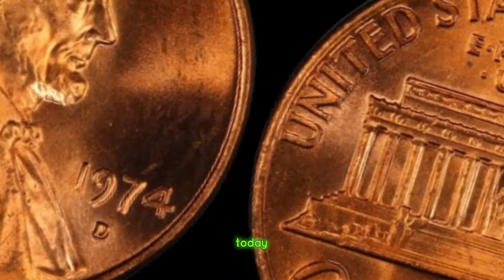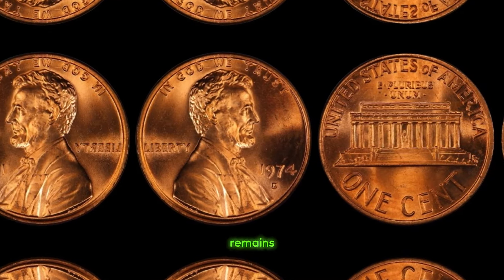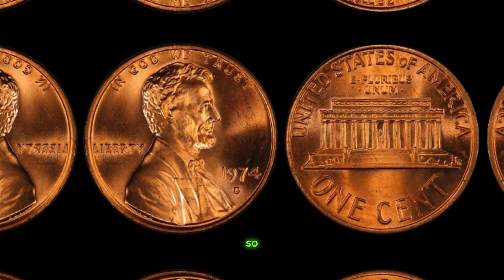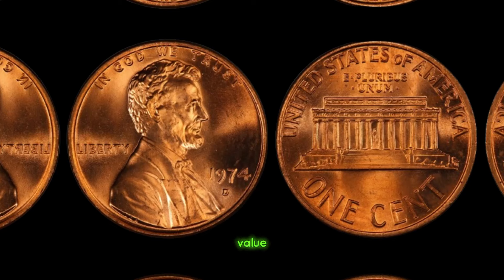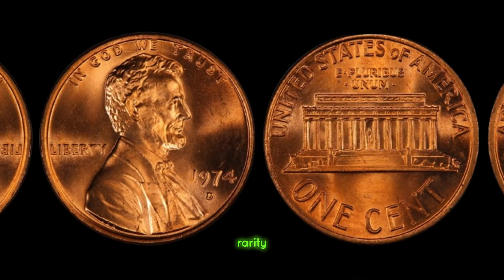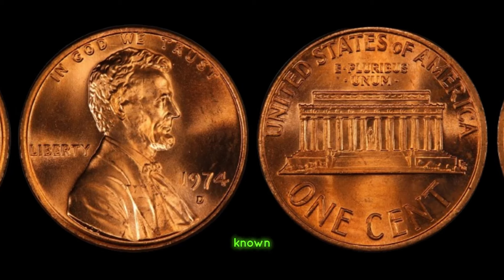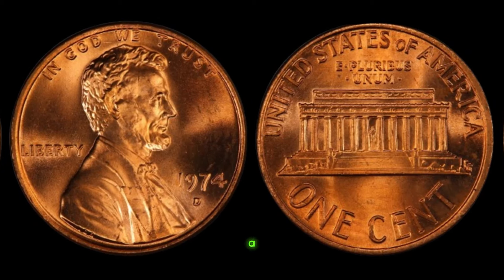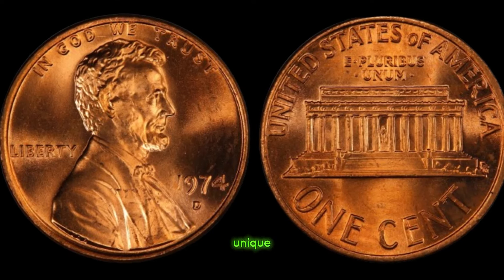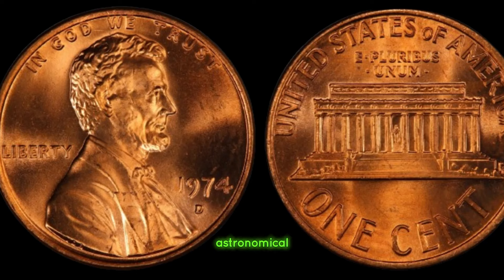Fast forward to today, and the 1974 D Lincoln penny mark coin remains one of the most sought-after treasures in the world of coin collecting. The value stems from its rarity and historical significance. Only a handful are known to exist, making each one a prized possession for collectors. Furthermore, its unique error adds an extra layer of intrigue, elevating its value to astronomical heights.